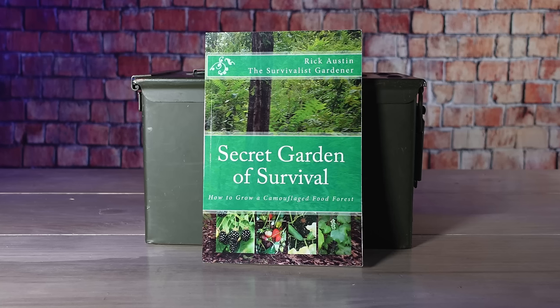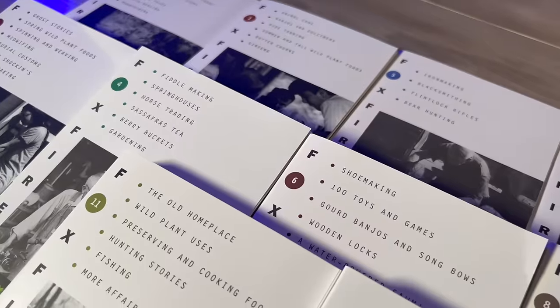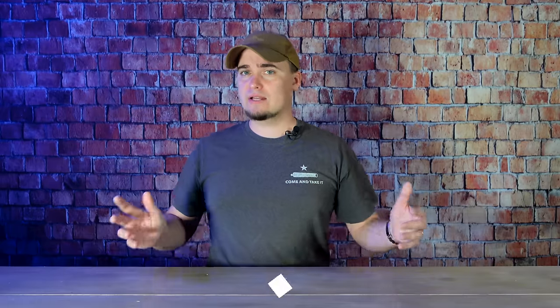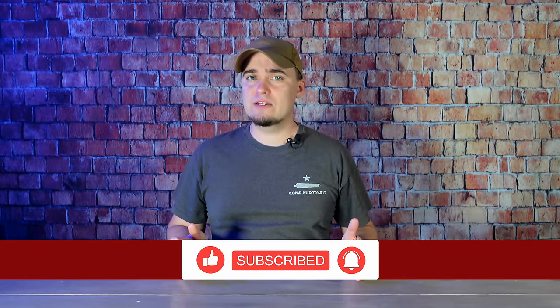Gardening books are also good to have, along with those that cover home repair and construction, and even an encyclopedia set could be useful. The Foxfire series, while not technically an encyclopedia, has several books that cover topics preppers may find useful. It includes how to raise animals, how to build a log cabin, and other information that could be useful if we were to lose access to modern technology.